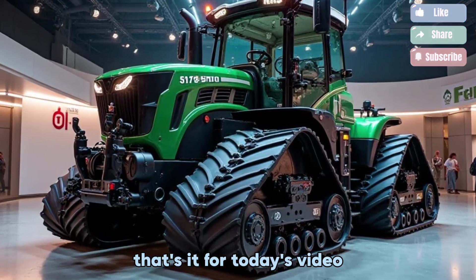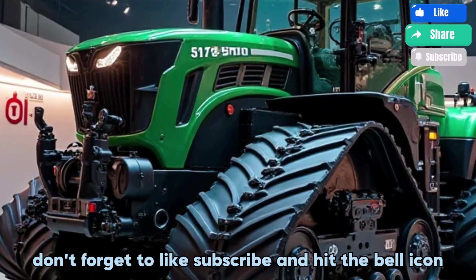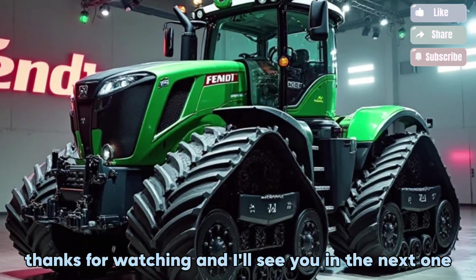That's it for today's video. Let me know in the comments what you think about this powerhouse. Don't forget to like, subscribe, and hit the bell icon so you never miss a new tractor feature. Thanks for watching and I'll see you in the next one.